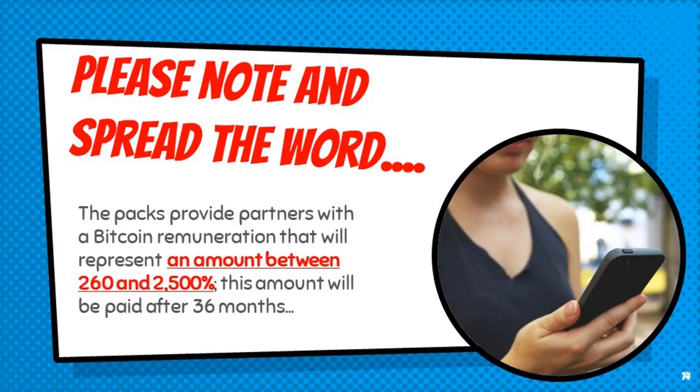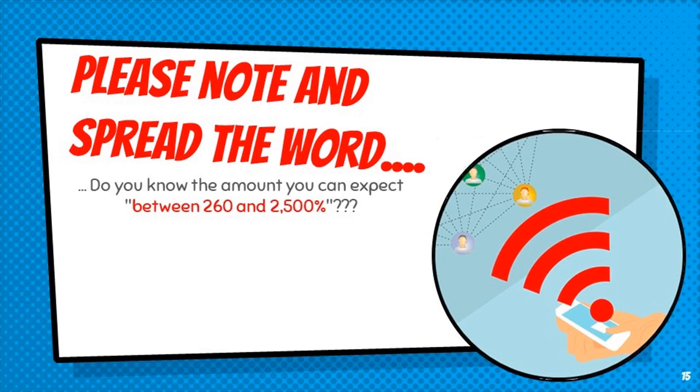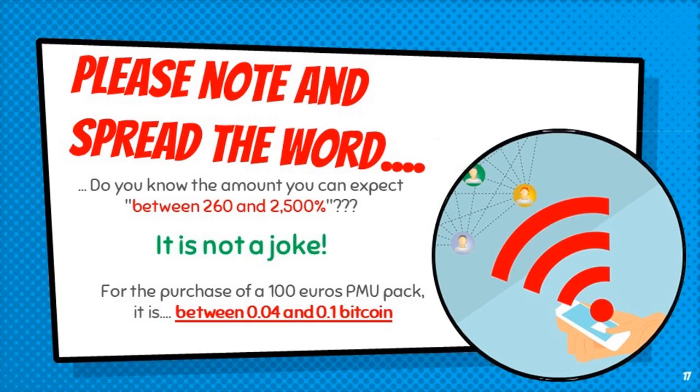The packs provide partners with a Bitcoin remuneration representing an amount between 260 and 2,500 percent, paid after 36 months. It is not a joke. For the purchase of a €100 PMU pack, the return is between 0.04 and 0.1 Bitcoin.